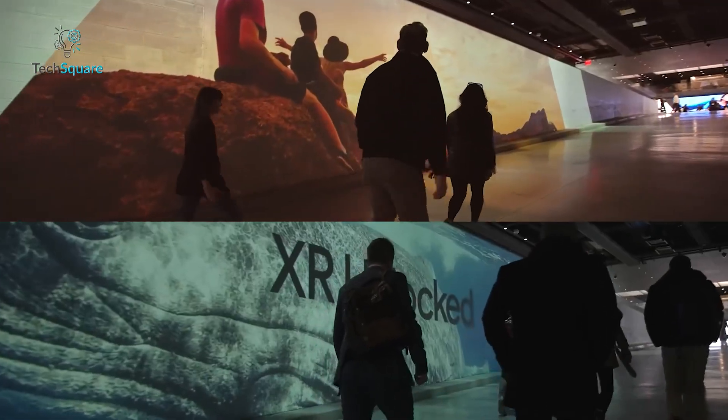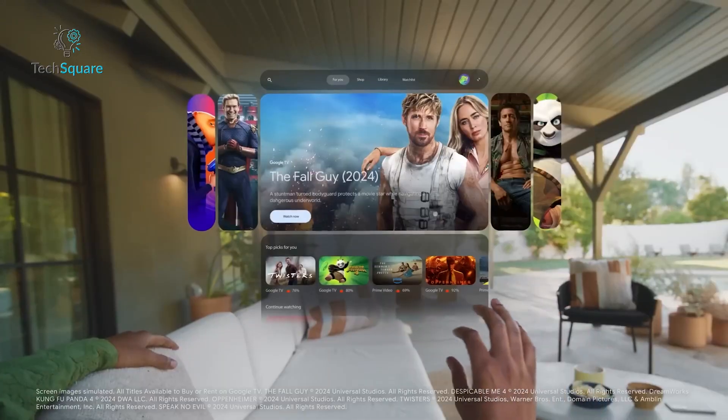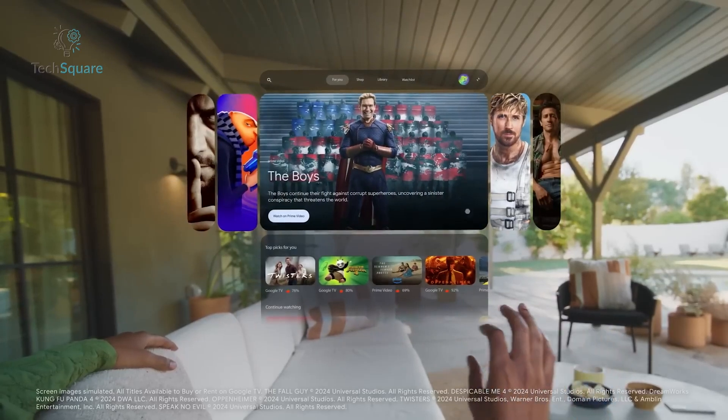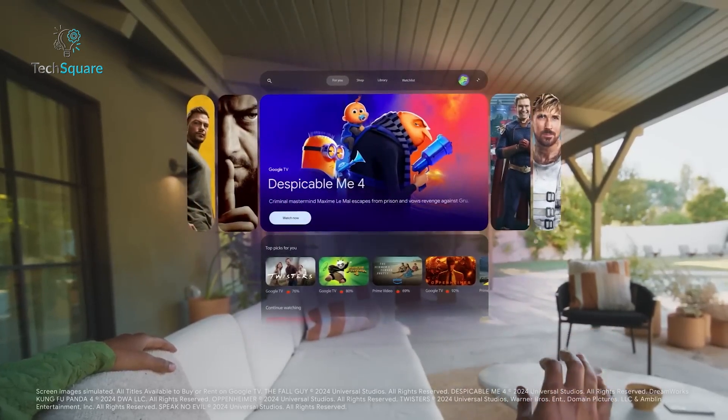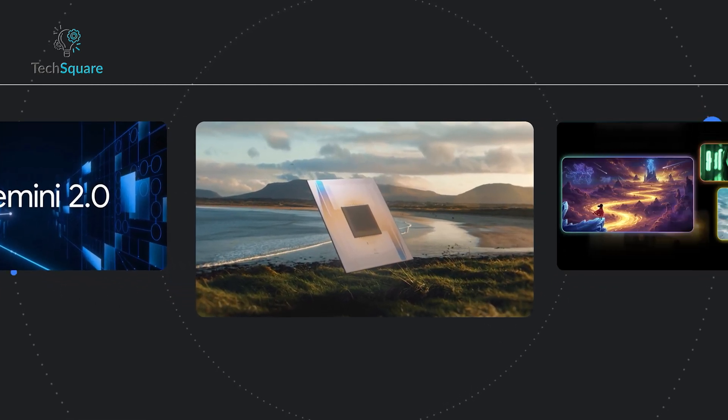Android XR is Google's latest attempt to push boundaries in wearable technology. Unlike traditional devices, it shifts computing from the confines of a screen into the space around you. Using Gemini 2.0, Google's most advanced AI model, the platform processes real-world inputs in real-time to provide relevant, actionable insights.